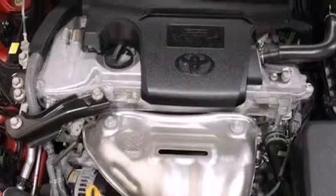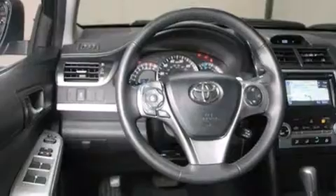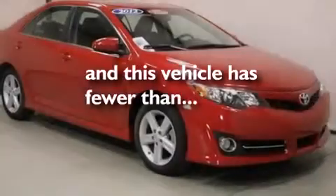Also included are rear curtain airbags, latch-ready child seat anchors, full power accessories, and this vehicle has less than 12,000 miles.